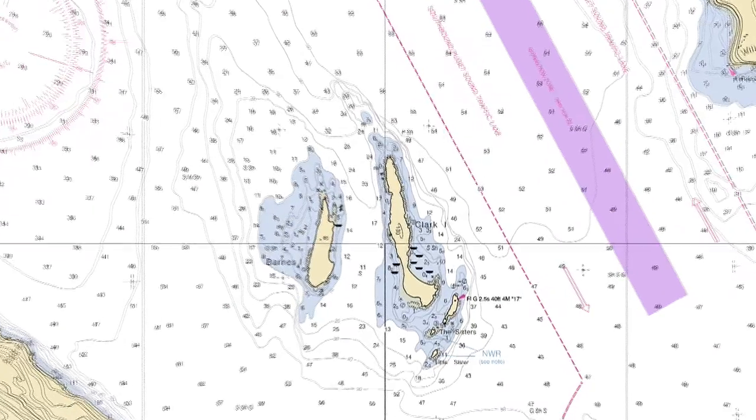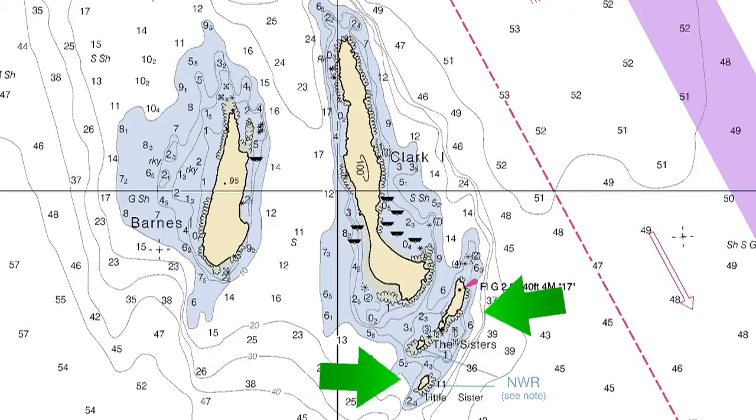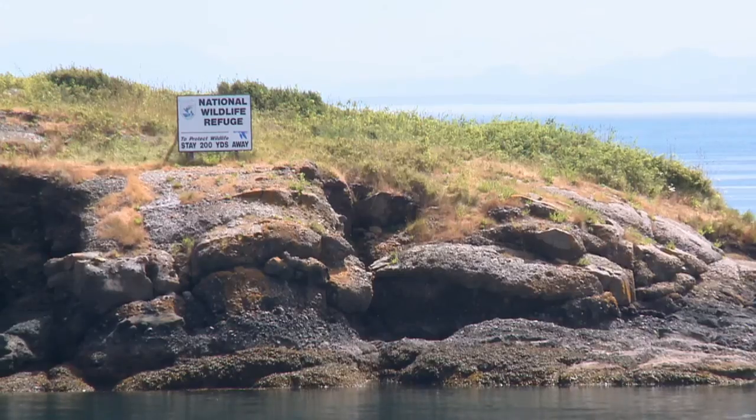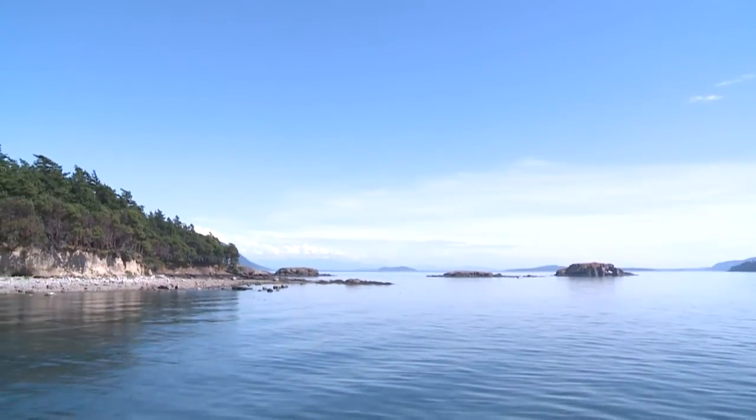Whether your destination is the east or west side of the island, if you approach from the south, be sure to keep clear of the Sisters and Little Sister. As a national wildlife refuge, boaters are required to keep 200 yards away from these rocks.